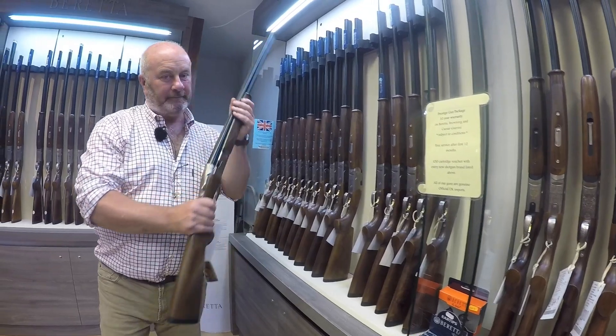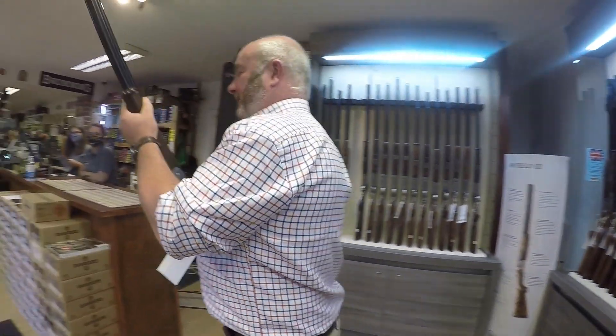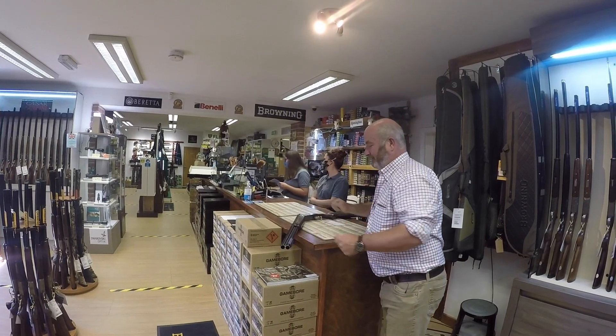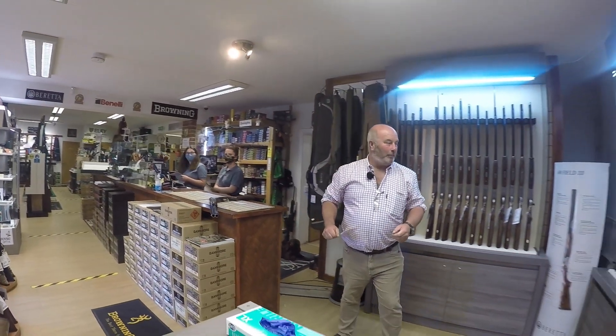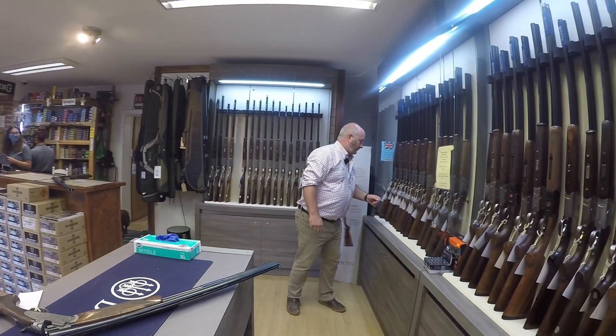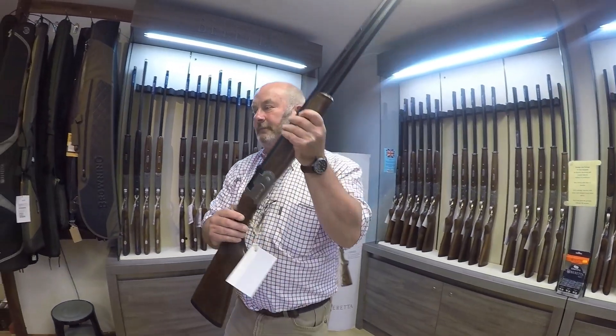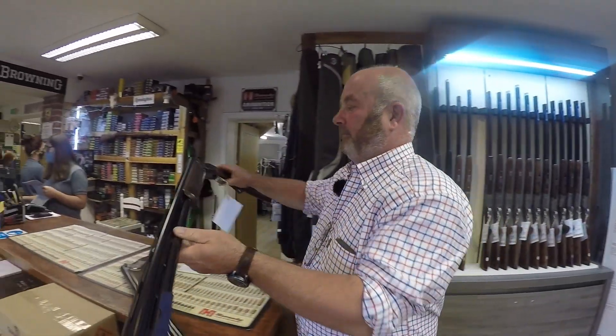Beretta do a White Onyx which is a Silver Pigeon but a little bit plainer. The Lincolns, some Merocci's still going well, Betton Sollies to a smaller extent. Most people push for a Beretta or Browning because they know the resale value is good — they hold value well. 80% of our sales is split between Browning and Beretta.